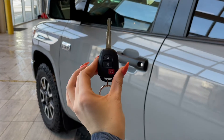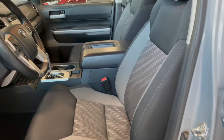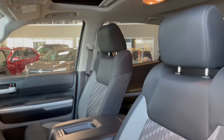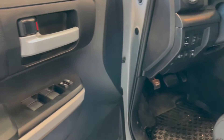Entering the vehicle, we have our key with lock and unlock. Taking a first look inside, you've got black and gray cloth interior. This Tundra also comes equipped with a power moonroof, power seat adjustments, all-weather floor mats, and power windows.